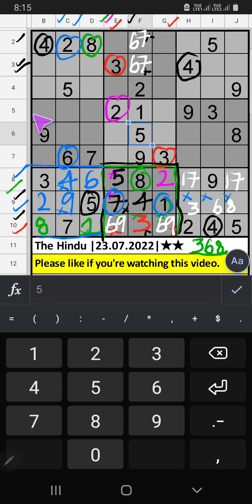Third row and fifth row, we have three, so three can't come in these cells. Then three is confirmed here, then nine is here. Column C, two numbers are remaining: one and eight. Fifth row, we already have one, so one can't come in this cell. One is confirmed here, then eight is here.